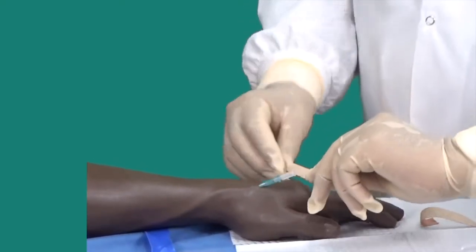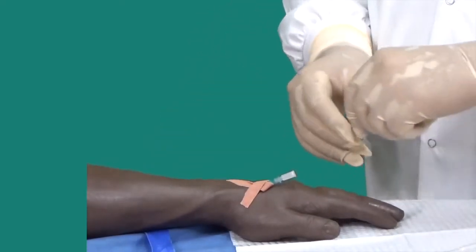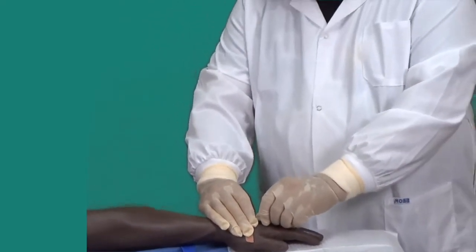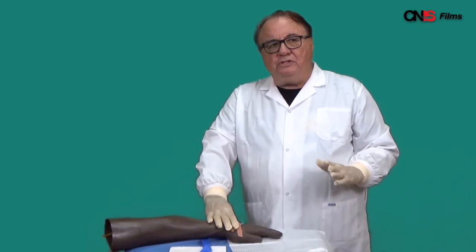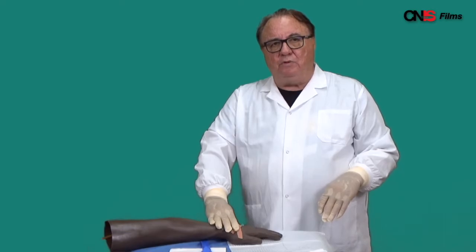It's important to secure the intravenous line well. I put an X over there to hold it in place, then put another one in place here. We now have a well secured line, which is important for the patient's life. We then uncap it and add the intravenous tubing for volume replacement. This skill is something that every midwife should know so that they can give fluid replacement and medication, and if necessary blood, to a patient with postpartum hemorrhage.